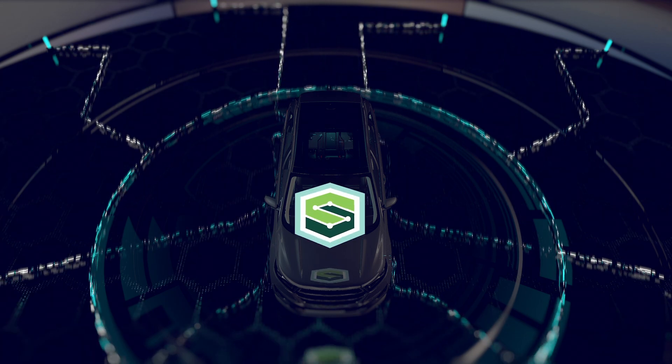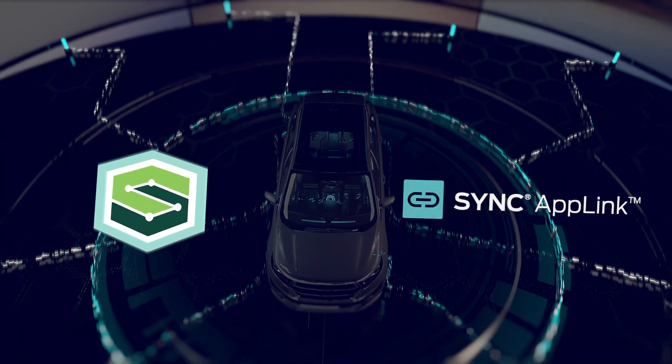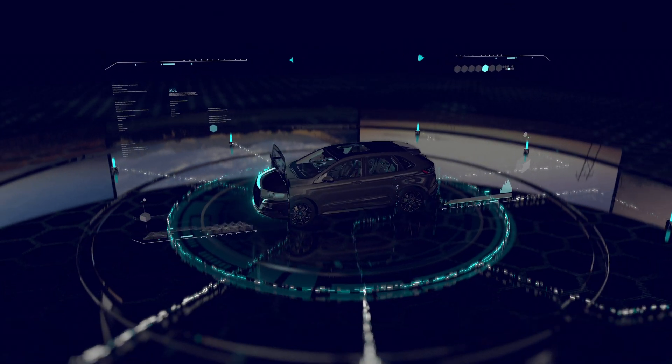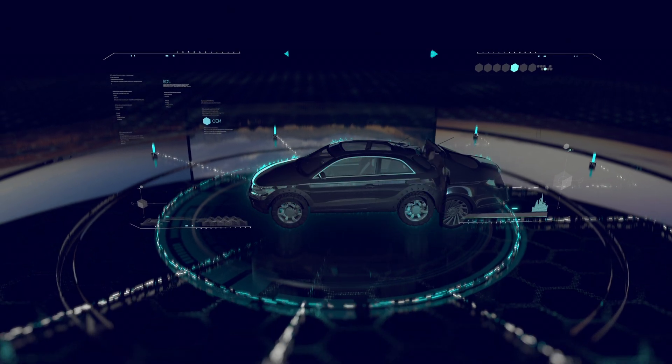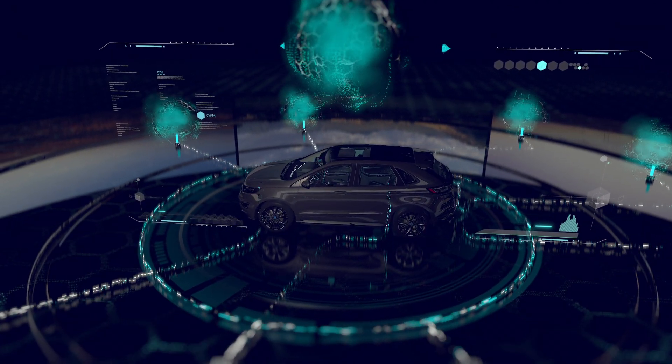SDL is the engine that powers Ford's AppLink. It's operating system agnostic, with a single code base that allows automakers to deliver the same experience across all vehicles, while empowering them to customize that experience as they wish, for each make, model, and trim.